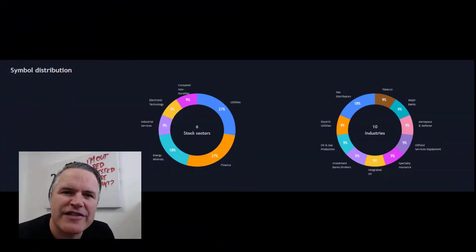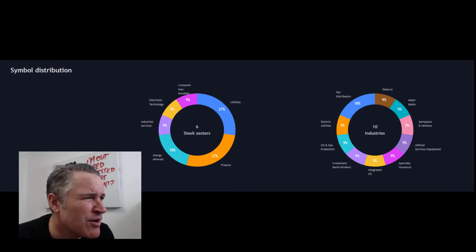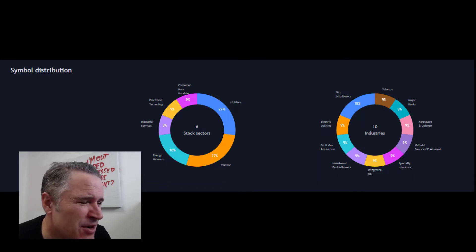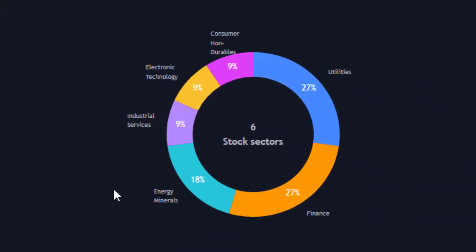So before diving into the actual 12 UK stocks, let's just take a look at the sectors and the industries that I've plucked these 12 from. They come from six sectors — over a quarter from finance and utilities, they're the biggest two, and then we've got energy, minerals at 18%, industrial services, electronic technology, and consumer non-durables,